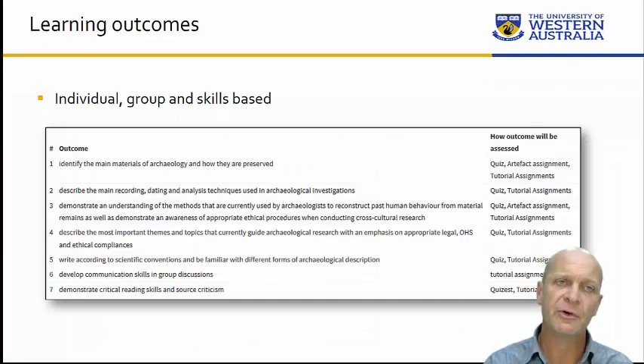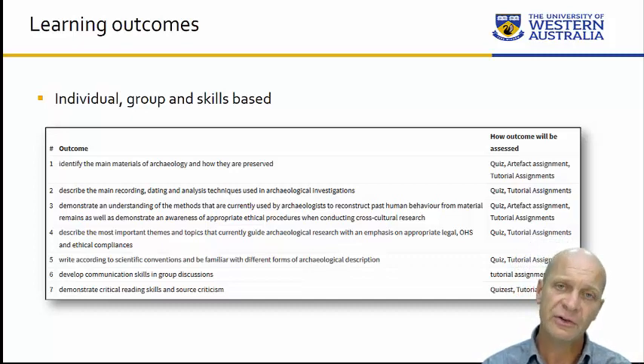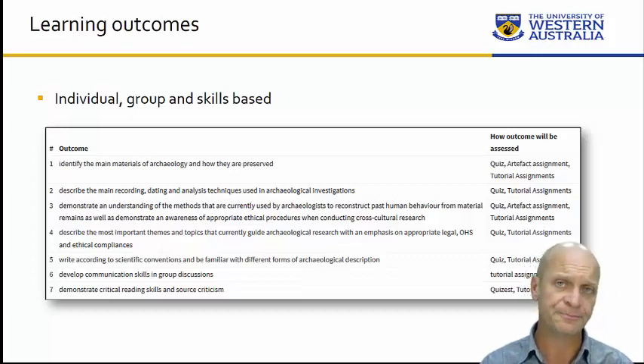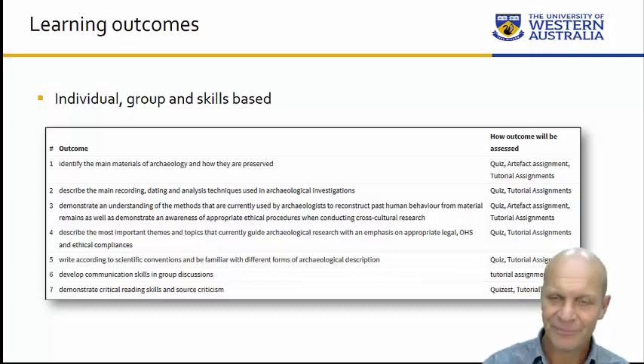In terms of learning outcomes, this unit is about challenging yourself at a personal level to excel and to have competency in basic and core archaeological thoughts, actions, and techniques. It's also about working in groups on particular tasks and delivering on those tasks in ways that are safe, ethical, and interesting — and hopefully, in some small way, making the world a better place.